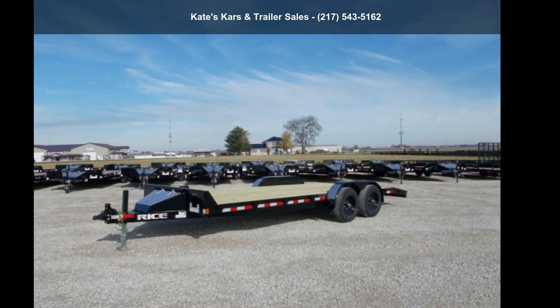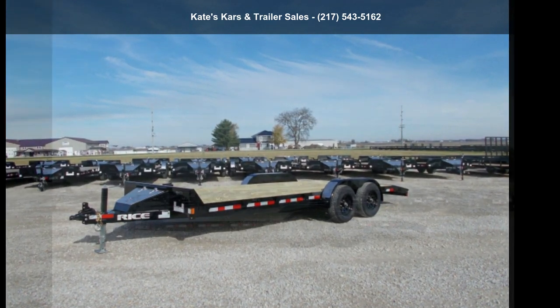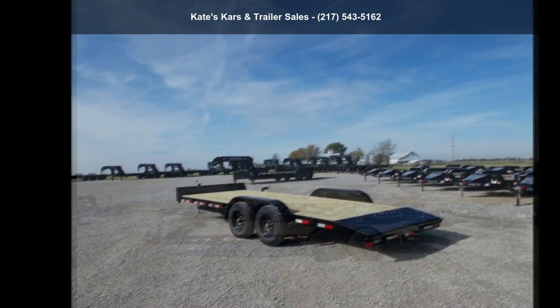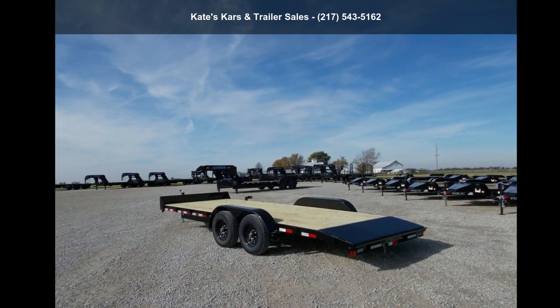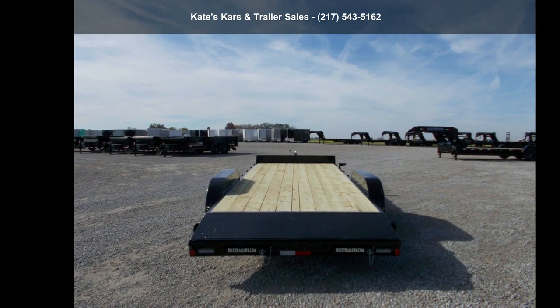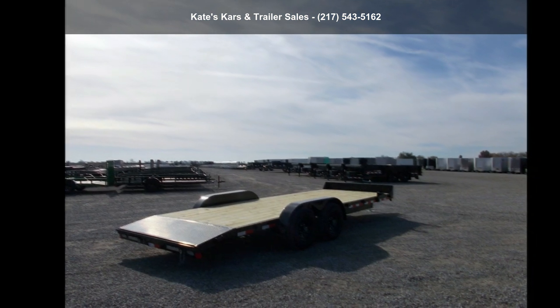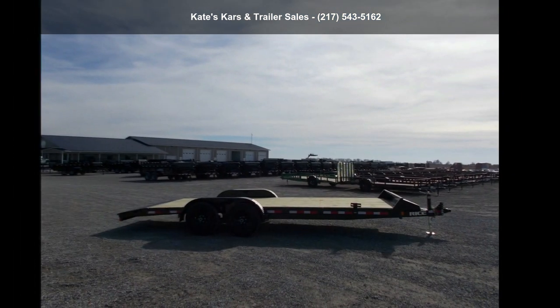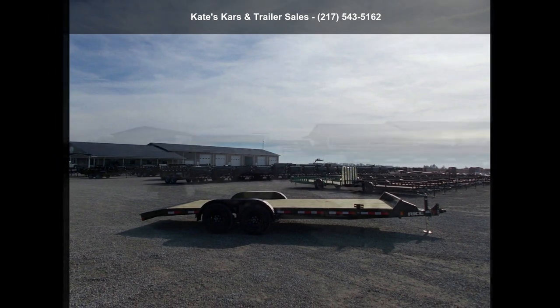Up for sale is a Rice Trailers 2021 9.9K Car Hauler 82x20 Flatbed HD Car Hauler Trailer with Toolbox. This trailer is ready for the road. Financing options are also available for qualified buyers. Call now to ask the dealer about this unit. We are sure to have a quality trailer that fits your needs.